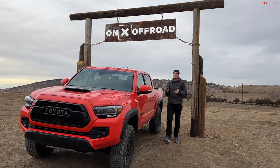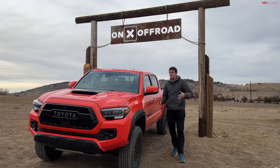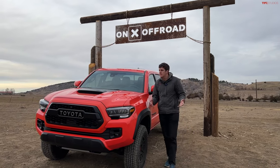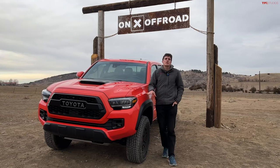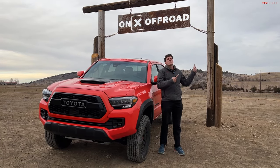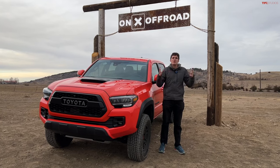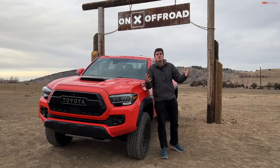Hey everybody, this is the 2023 Toyota Tacoma TRD Pro. In this video we're going to do a full evaluation of the four-wheel drive system on this truck by putting it through the TFL slip test, seeing how the four-wheel drive system works in a controlled environment, and then bringing it out to Tumbleweed Ranch and the Onyx Off-Road Course to see how it works in the real world. We're going to compare crawl control and a locking differential to see which one is better.